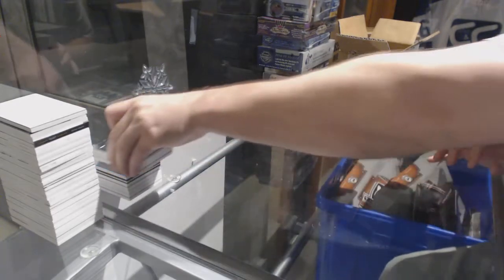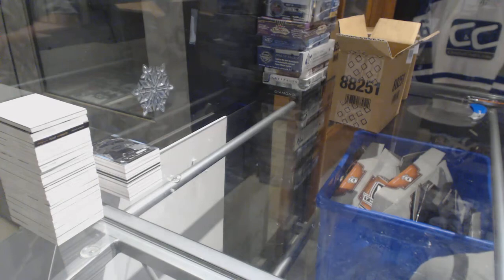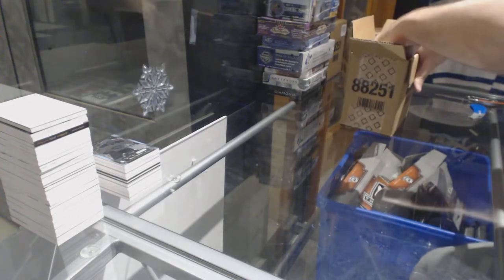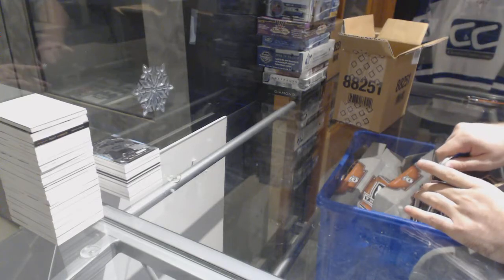Another solid pack. I haven't seen too many dud packs in Black Diamond — that's one thing they did very well this year. There's not many dud packs.